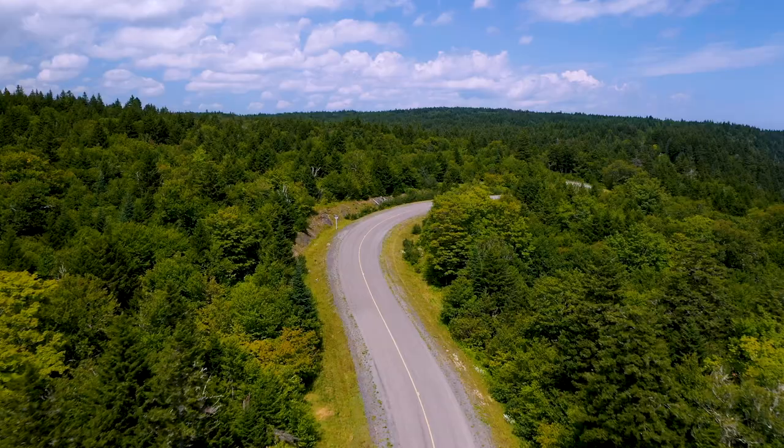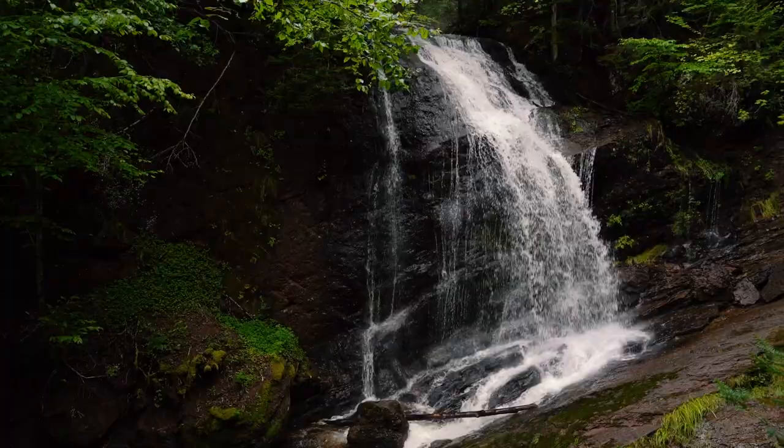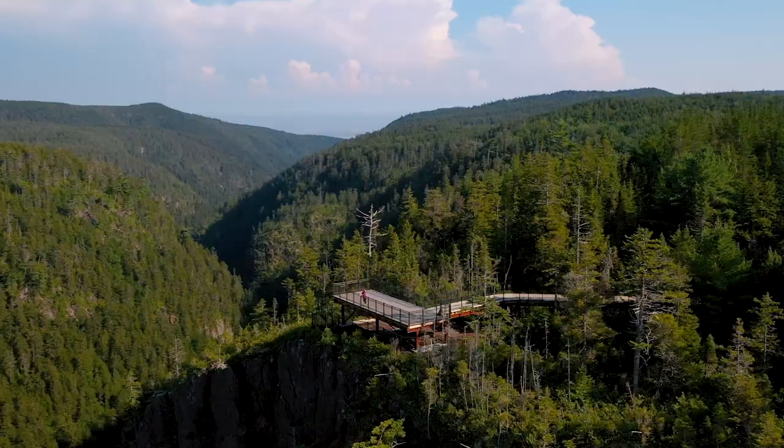But this isn't just a driving experience — there are hiking trails, lookouts, waterfalls, observation decks, and more. In partnership with Destination New Brunswick, I'm going to take you through the parkway and give you an overview of everything you can experience to easily spend a full day here.